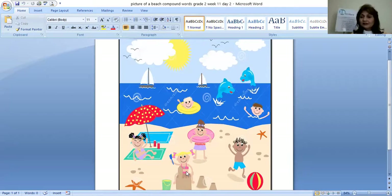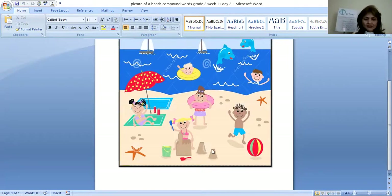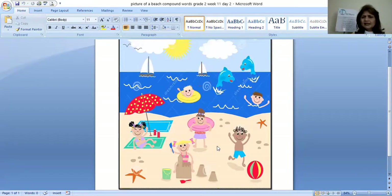Any other thing left out? What are these things kept here on the mat? Cold ring. Very good. Cold plus ring becomes cold ring. From this picture of a beach, we have found so many different compound words. Is there any other compound word we missed? What else do you eat in summertime? We usually eat watermelon. Water plus melon becomes watermelon. Great job.